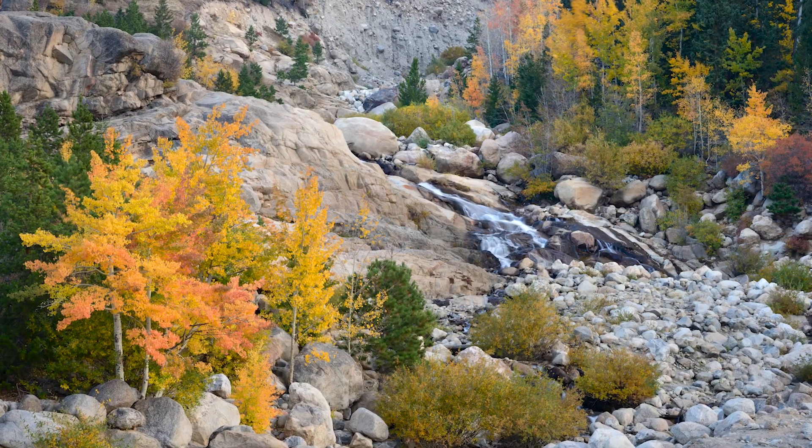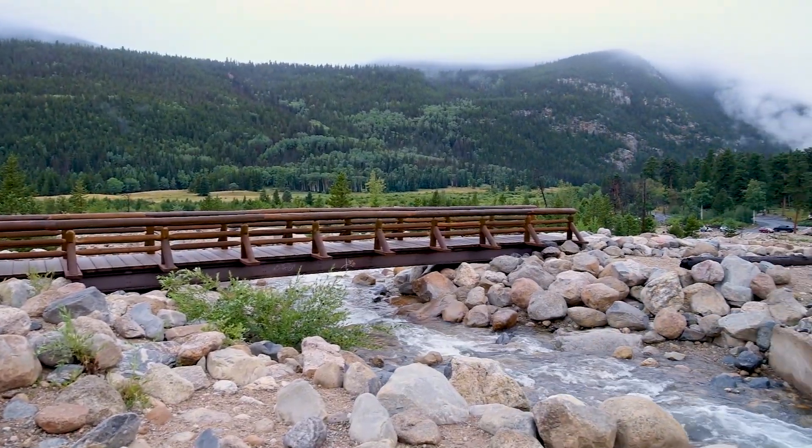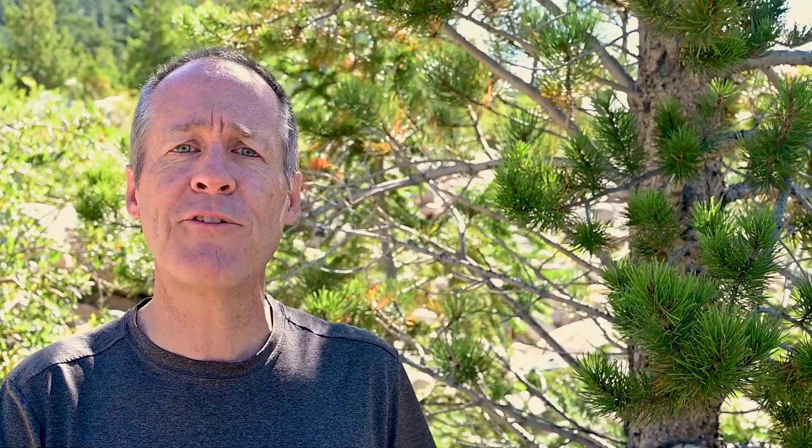If you come in early October this area is surrounded by colorful aspen trees. As you may have noticed, there are boulders and gravel strewn everywhere. If you look from above you would see that this debris field spreads out in the shape of a fan — this type of debris field is called an alluvial fan.